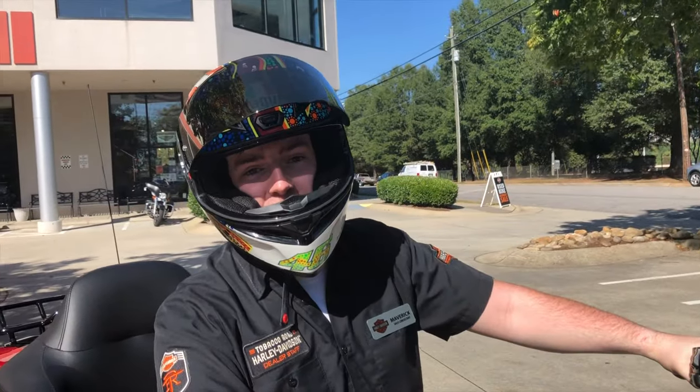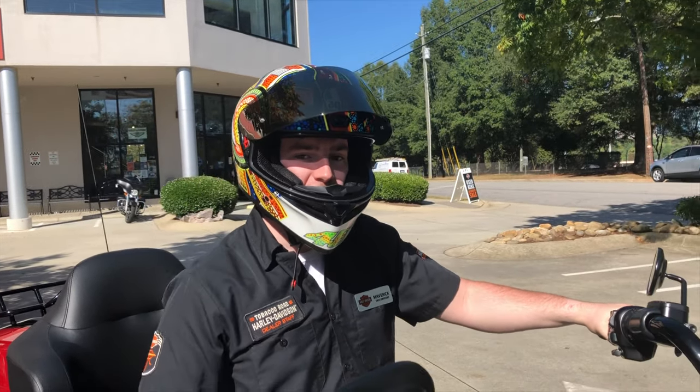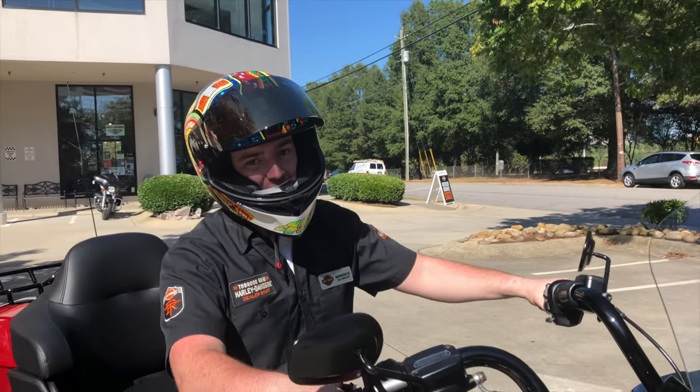I'm Maverick. This was the 2020 Road Glide Limited and this is Tobacco Road Harley-Davidson.